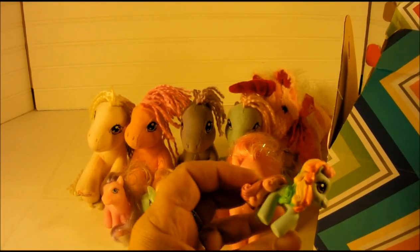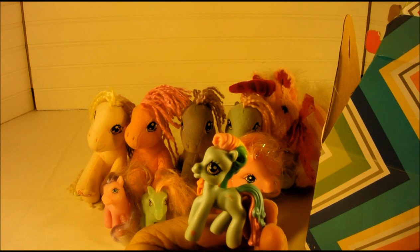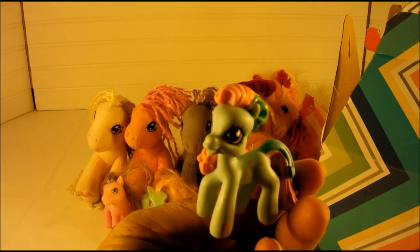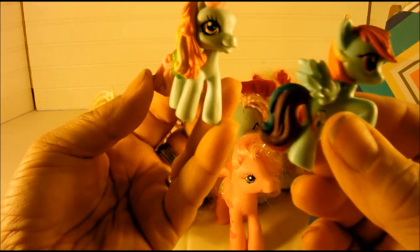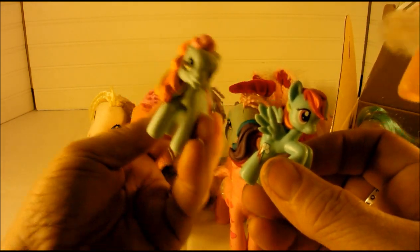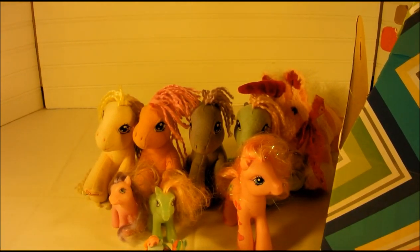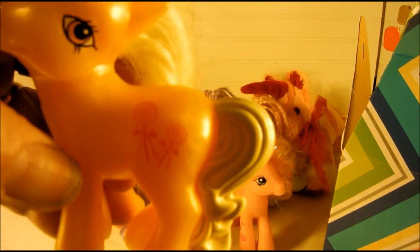This little one — I don't know if it came in a blind bag or not, but she has the other version of Rainbow Dash. This is the Rainbow Dash we just got the other day in the blind bags. That's the only exclusive tiny ones in there. This one is Butterscotch.